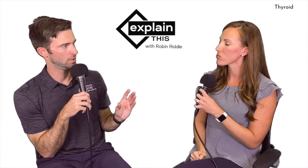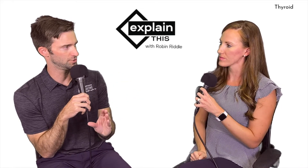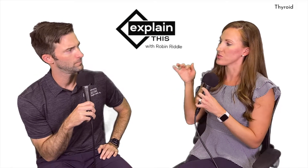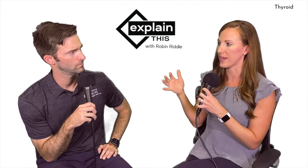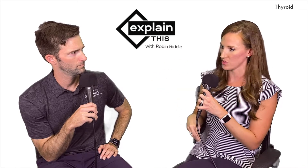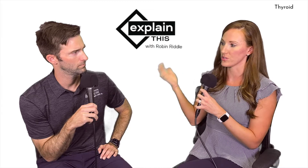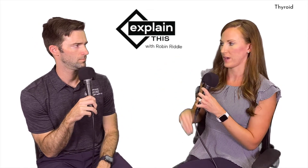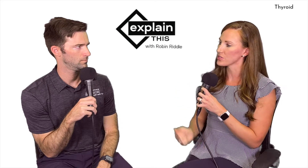There are two types: hypo, which is too low, and hyper, which is too high. The autoimmune version of hypo is Hashimoto's, and the autoimmune version of hyper is Graves' disease. We're primarily treating hypothyroid — anything hyper, too high, will typically need to go to an endocrinologist.